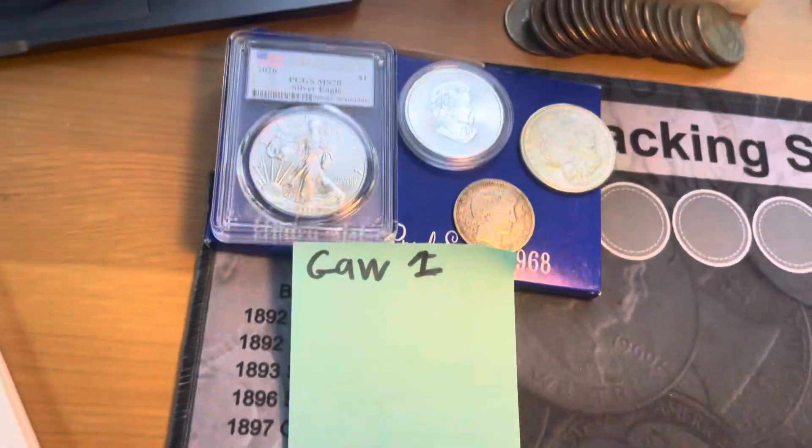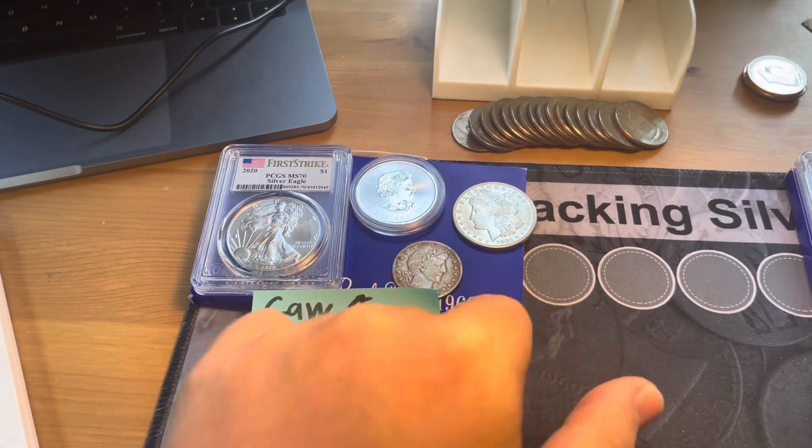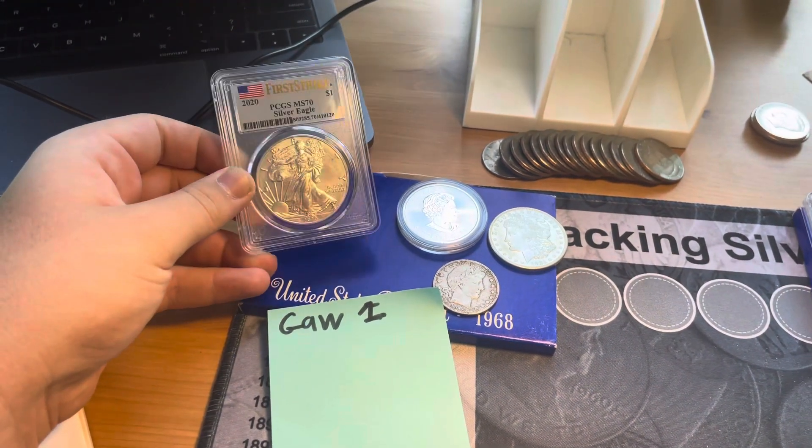So let's get into the prizes. The first giveaway is a 1968 proof set and a PCGS MS-70 First Strike Silver Eagle.